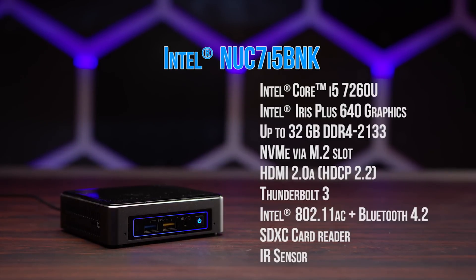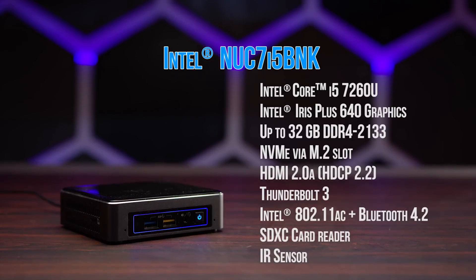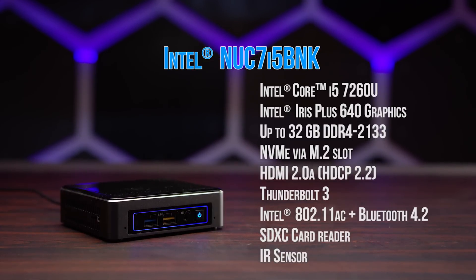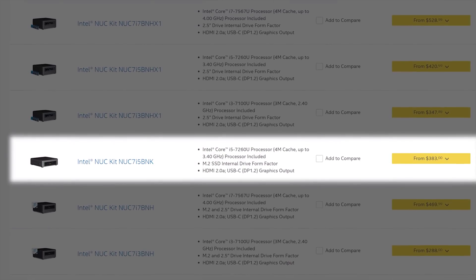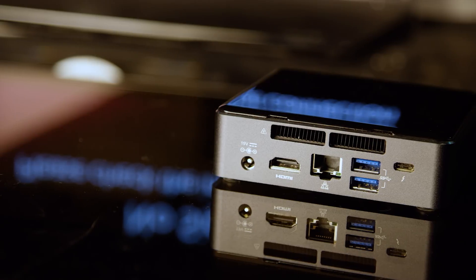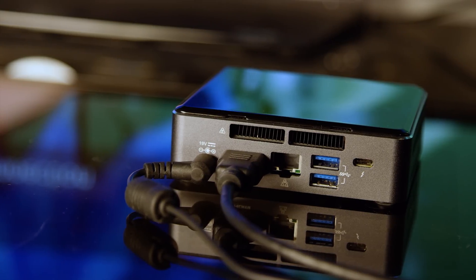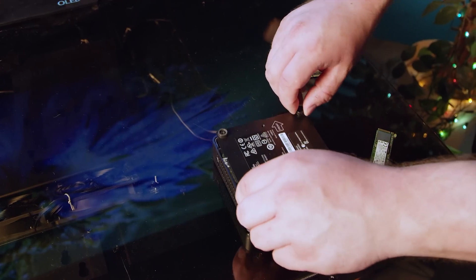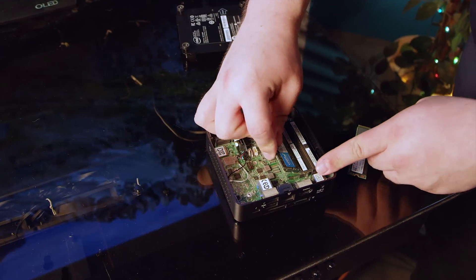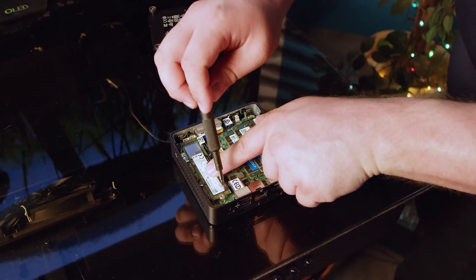The PC we chose isn't the fastest NUC available, but we specifically requested the i5 variant for a few reasons. At under $400, we like its balance of features, performance, and cost. The i5 NUC is quite a bit shorter and more compact, and its lower power consumption — partly thanks to offloading video decoding to the on-board GPU — and noise level will make for a better home theater experience. We configured it in about 20 minutes with a 128GB Intel 600p series SSD, two sticks of Crucial DDR4 memory, and a fresh copy of Windows 10.